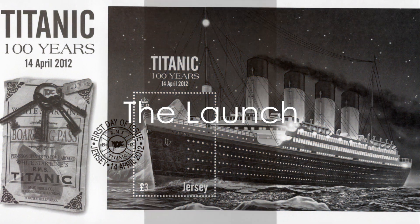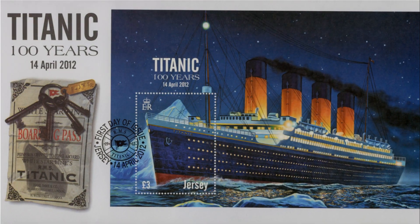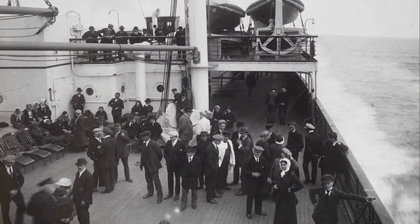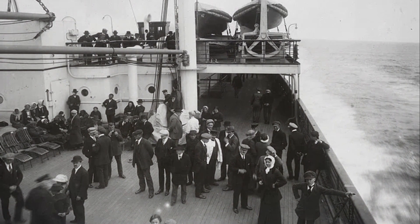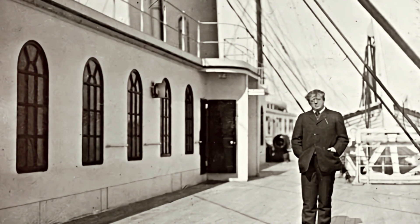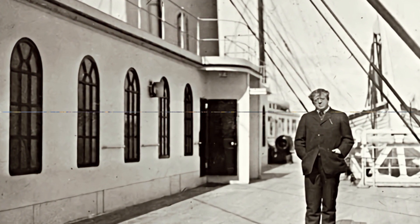Finally, on the 31st of May 1911, the Titanic was ready for her launch. Crowds gathered, their breaths held in anticipation, as the behemoth slid into the waters of the River Lagan. The launch was a success, marking the culmination of years of hard work and dedication.